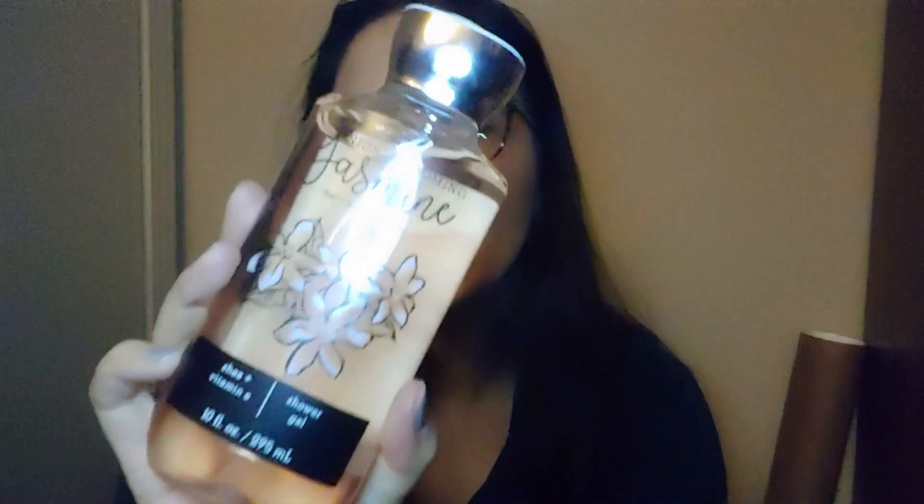Next is the Blooming Jasmine shower gel. I saw the lotion first and then scoured through the bins to find the matching shower gel, because I have way too many lotions already. The body wash I'm more likely to get through. It has a very light scent — not strongly scented at all — just a light floral tea scent. The fragrance notes are jasmine flower, white musk, and apple blossom. It smells nice, just very subtle.